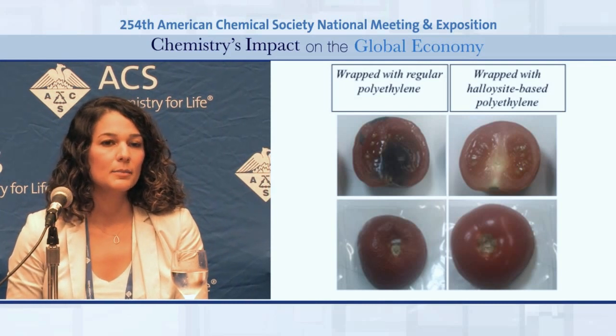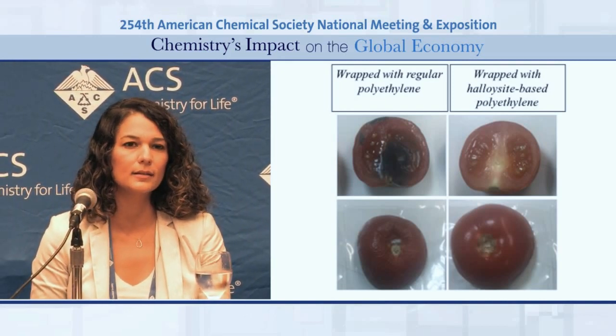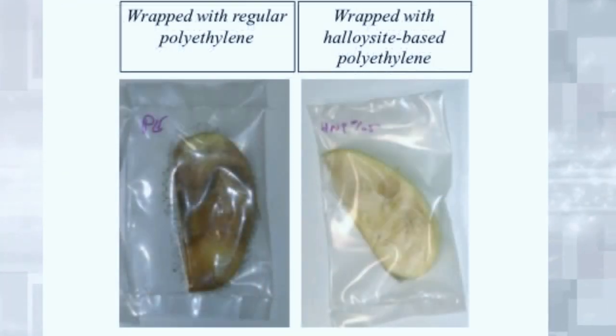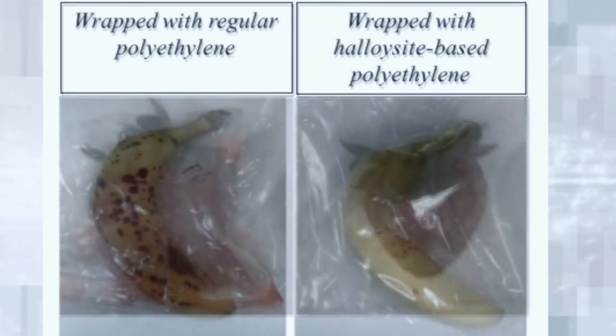To obtain antibacterial packaging films, we took these halloysite nanotubes and loaded them with the active component of thyme oil, carvacrol. This allowed the creation of antibacterial nanoparticles which show sustained release of thyme oil. We took these nanoparticles and coated them onto the inner surface of polyethylene, which resulted in sustained release of thyme oil and was able to prevent the growth of bacteria on the surface of packaged food. We tested our films on pathogenic bacteria and demonstrated about 90% killing efficiency compared to polyethylene films which didn't contain these halloysite nanotubes.